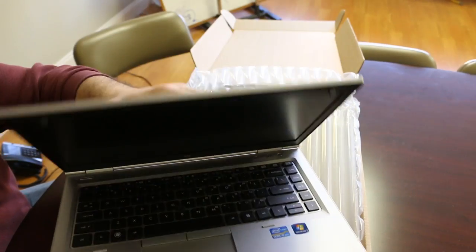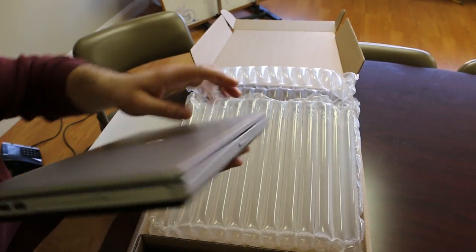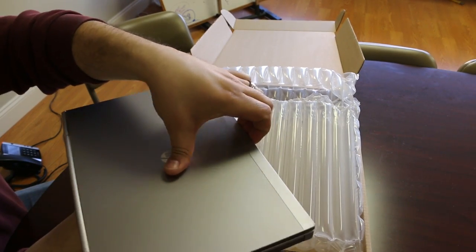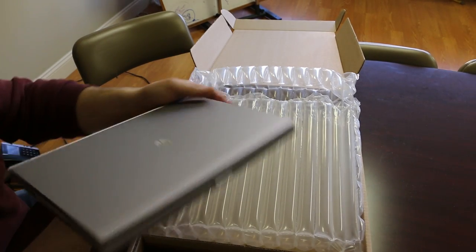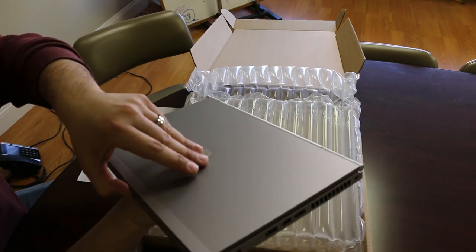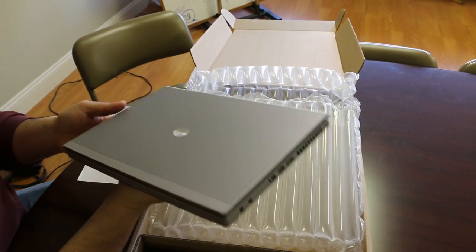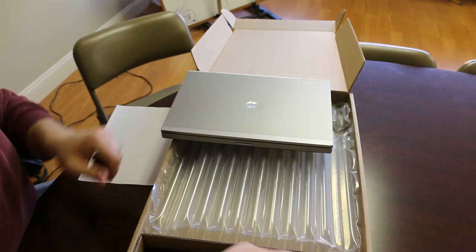Lastly, make sure the latch works. A lot of times you'll see that the latch doesn't work on a used laptop, but here at Filmar we test everything to make sure it's as close to new as possible.